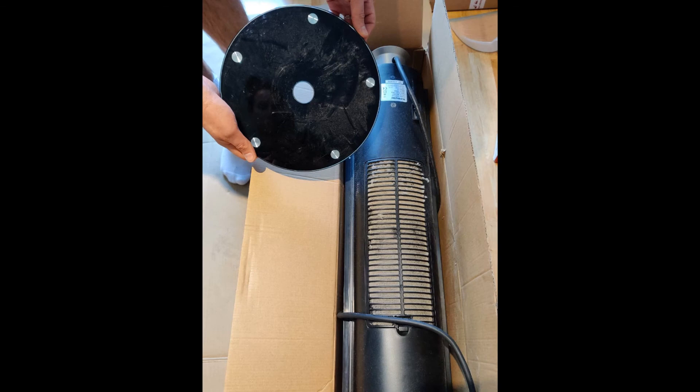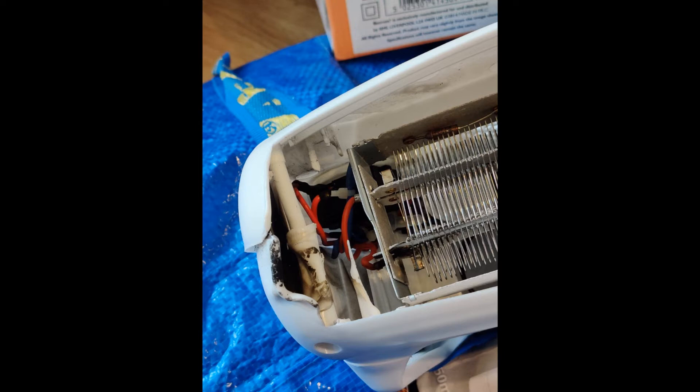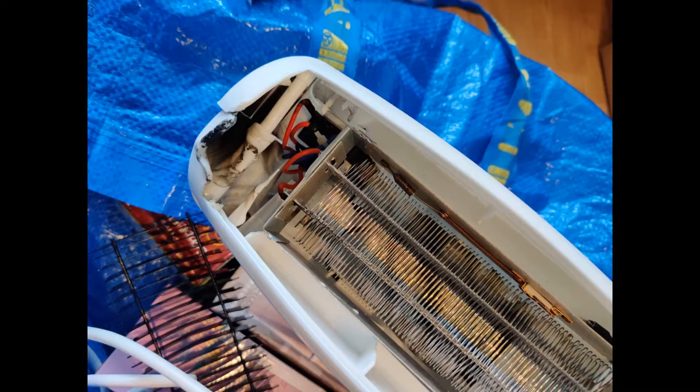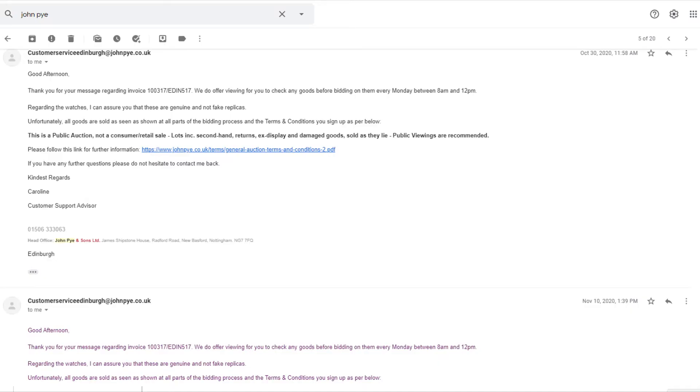We are absolutely shocked. It's just money down the drain. We essentially bought a box of disposed items, and we paid a premium to buy utilized items — items we have to pay extra to dispose of properly, because you can't even throw them in a bin. They need to be properly utilized and recycled.